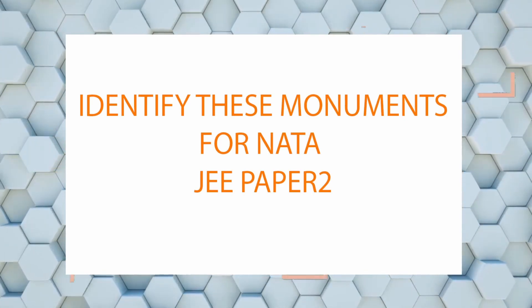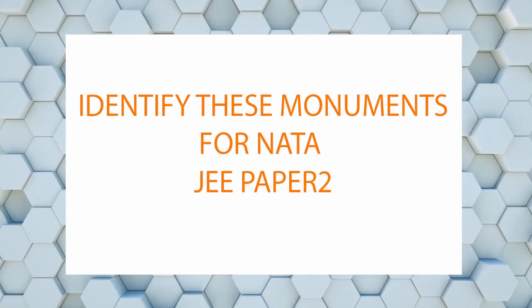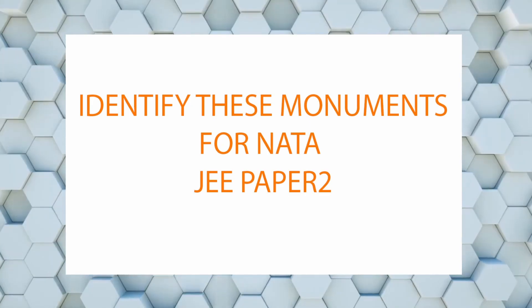Hello everyone, welcome to my channel Creative Careers. Today's video we'll talk about a few more important monuments. Sorry for the disturbance, but it's exam time so I have to do this video in these conditions.